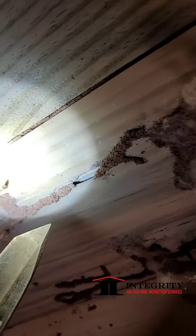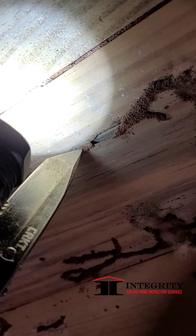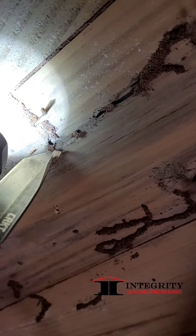You can see where they are actually eating the cellulose as they have their dirt tunnels. So they're gone out of there, but nevertheless this hasn't been removed so we're going to recommend a treatment.